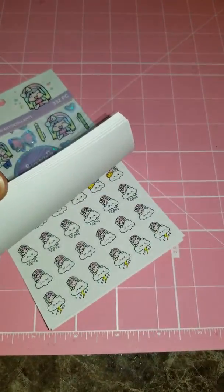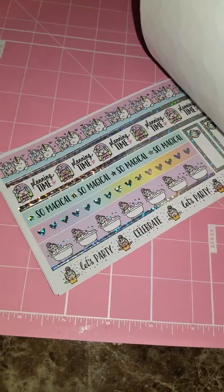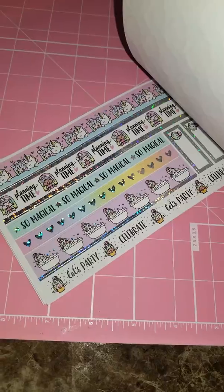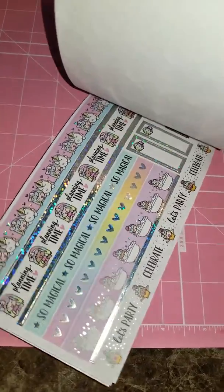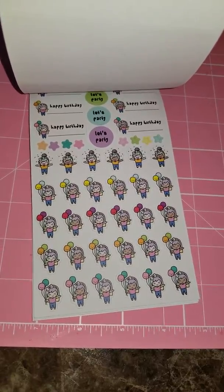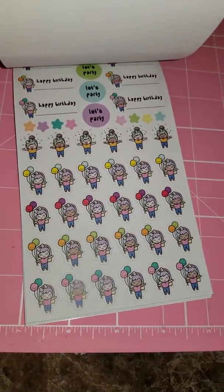On the next page, looks like we have some washi strip stickers — says 'planning time,' 'so magical,' and 'celebrate.' I like the one with the bathtubs and hearts, that's really nice. And then we have happy birthday and some more birthday celebration stickers that say 'let's party.'